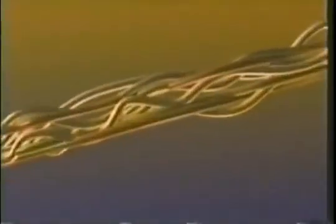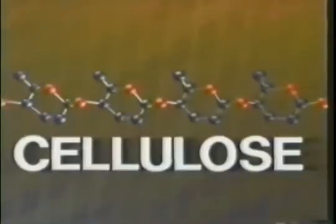The fibrous material of plants is cellulose, the most abundant carbon compound in the world. Cellulose is a macromolecule composed of up to 14,000 glucose units linked to form an unbranched polymer. A single plant fiber is composed of many cellulose molecules twisted together in rope-like bundles.